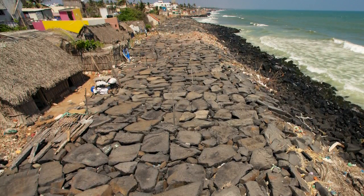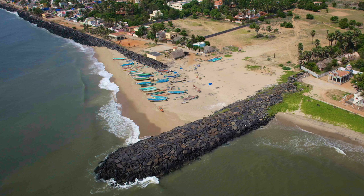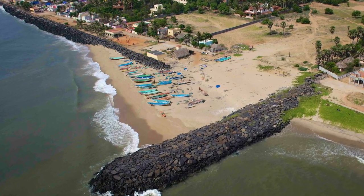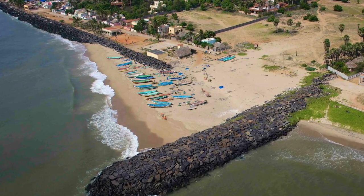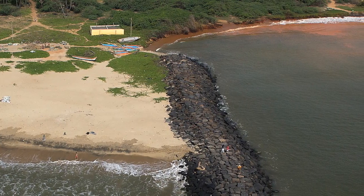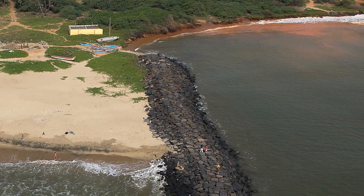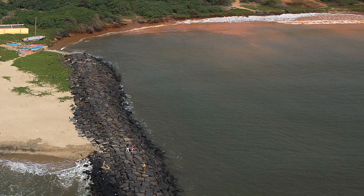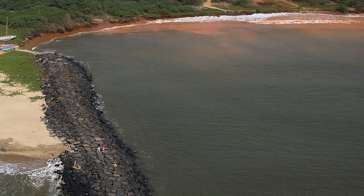In order to placate them, structures known as groins have been built into the sea. The purpose of a groin is to arrest the longshore drift and build up a small beach. But it has been shown that for every stretch of beach that is formed due to a groin, three to four times as much gets eroded on the other side.